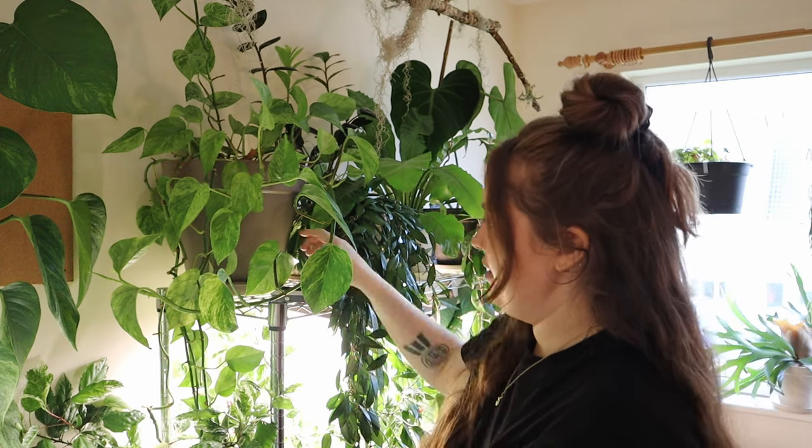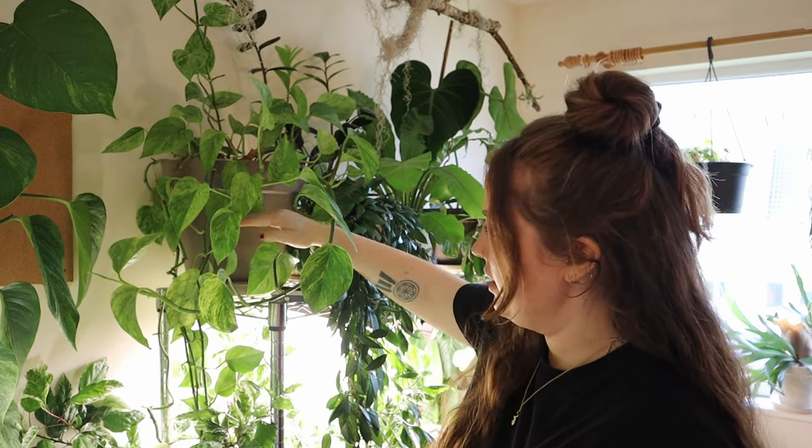That was just providing more soil surface area for the roots to really anchor themselves, so that it wouldn't tip over — because that was happening to me a lot when I had it in smaller pots, maybe about this high.